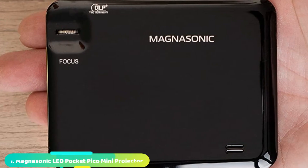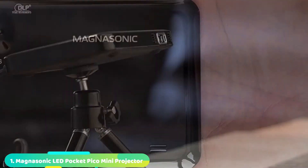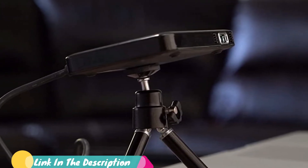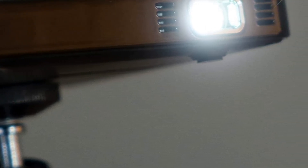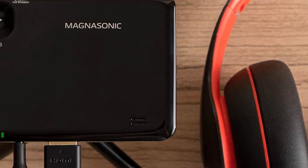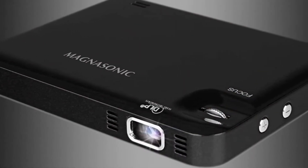At the first position of our list, we have the Magnasonic LED Pocket Pico Mini Projector. It's best for ceiling viewing, and this tiny projector fits in the palm of your hand and can put out a 60-inch high-resolution image. The included tripod makes it easy to get your image dialed in, making it a viable option for the best micro projector on the market. Its inputs make it a solid mini projector for Android phones.